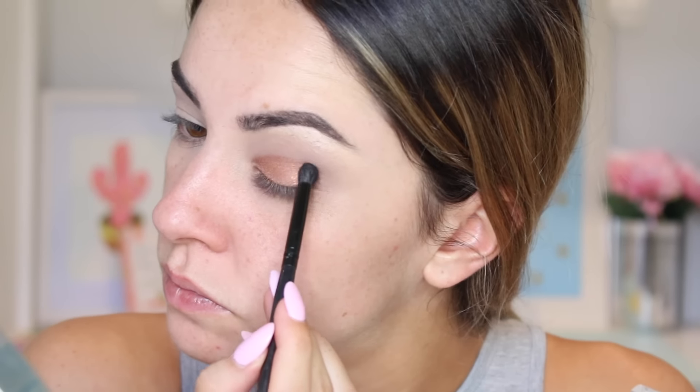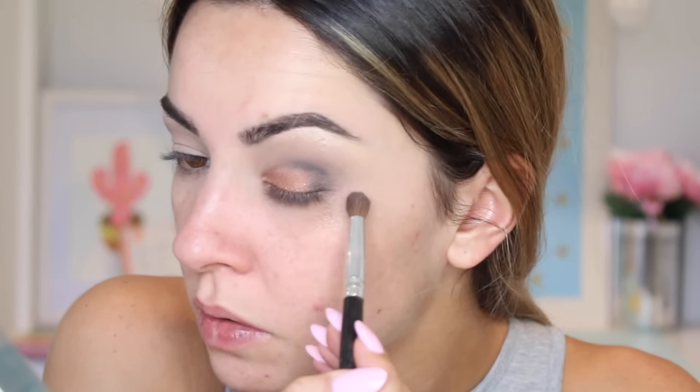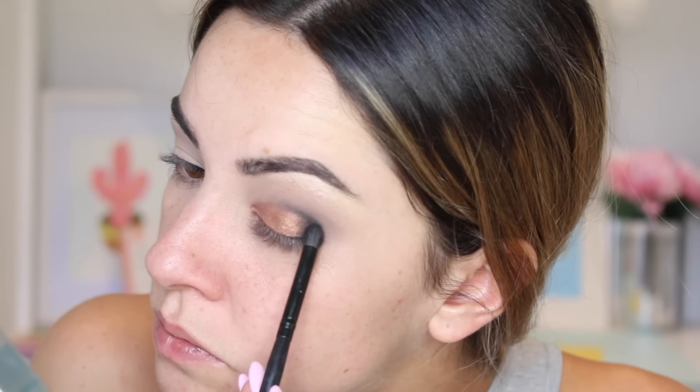Then I'm using the NYX Primal Color shadow in Hot Black and patting that in a rounded motion in the outer corner, from my lash line into my crease, using the Morphe B42 bulletproof brush, then blending it out until I'm happy with it. I drag it out a little, only going halfway across my lid at first, then build that color up for extra drama, bringing it in almost three quarters of the way.